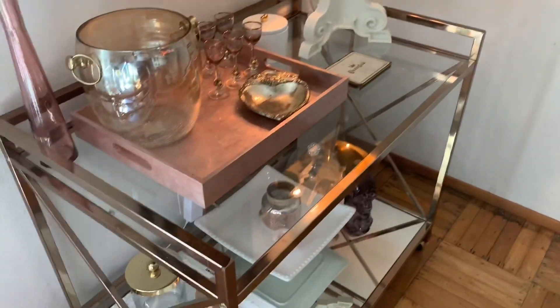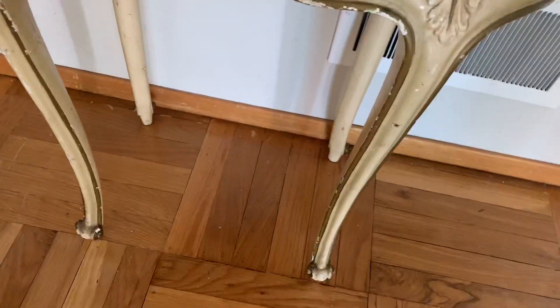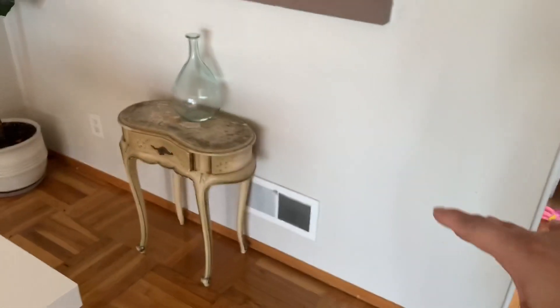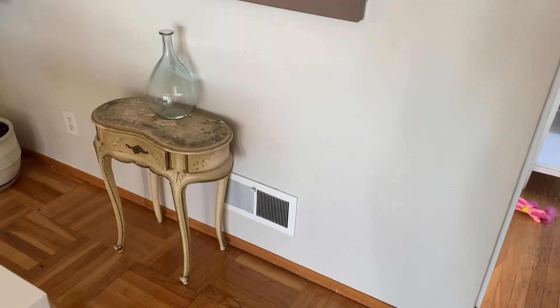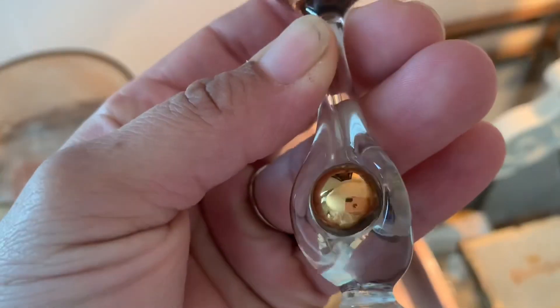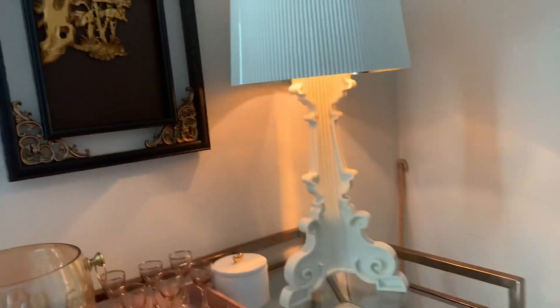I'm probably going to end the vlog here. I don't really like the mini table — it's kind of dwarfed for the area, but there's something I like about the history and how old it looks. I may put it in my bedroom as a side table. There is this Milo Boffman buffet that I want to get, but the lady's selling it for twice as much as I want to pay. I'm happy with the little changes we've made — I really like what I got for the bar cart. The glasses are real crystal with a beautiful rose gold finish. Thanks for watching!